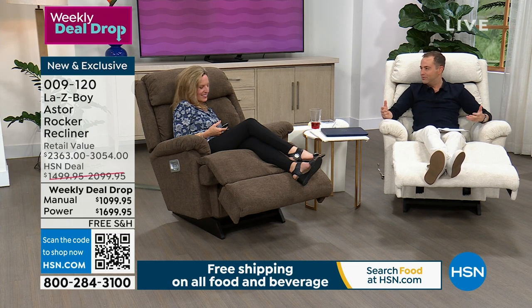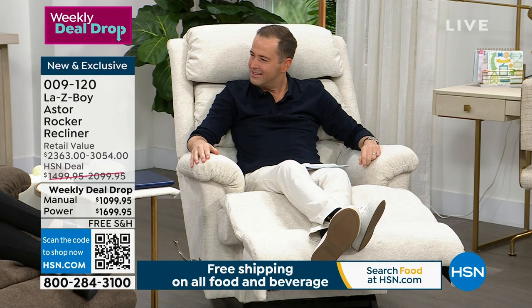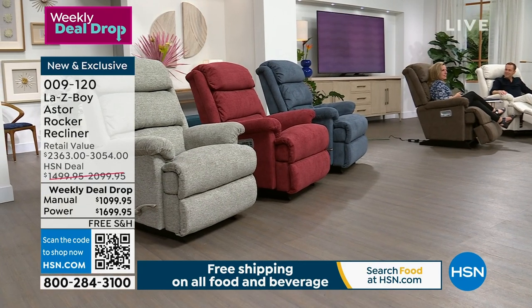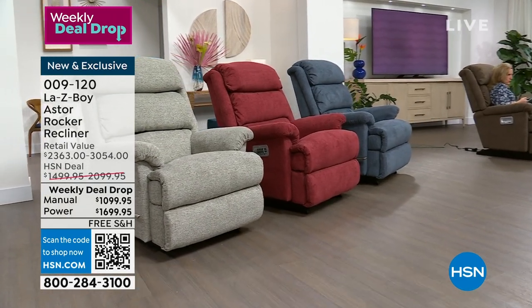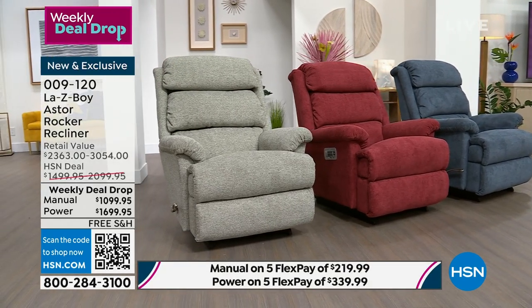We know this name and we know this brand — they've always been the gold standard. We started in 1927 in Monroe, Michigan, which is where we still are today, our national world headquarters.